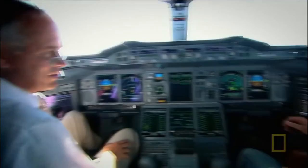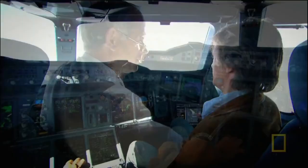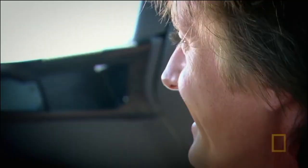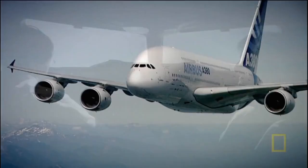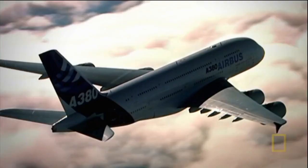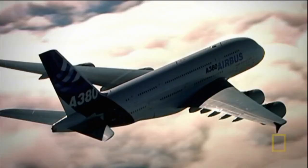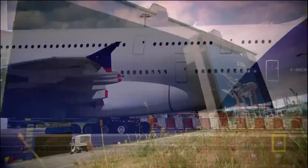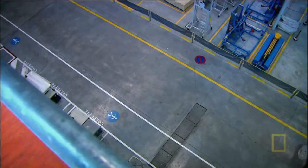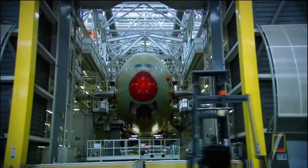In the air, the pilot invites us to take the controls - full stick to the right - and it feels as light as a feather. When the A380 is airborne its enormous size is not a problem, but the next stage of investigation is to find out why size is a big issue when the A380 is still on the tarmac.